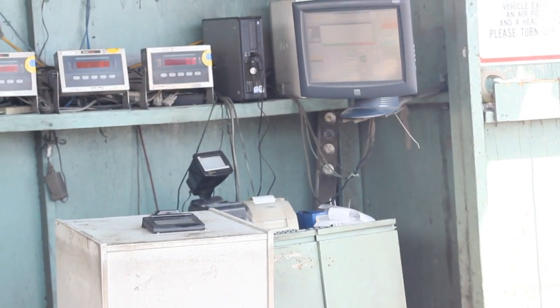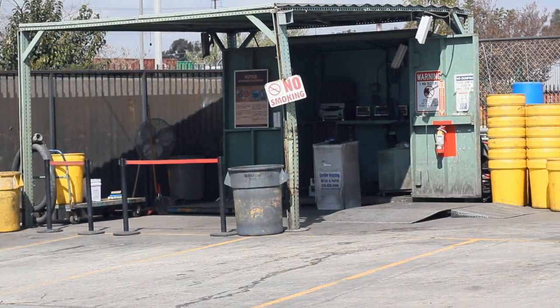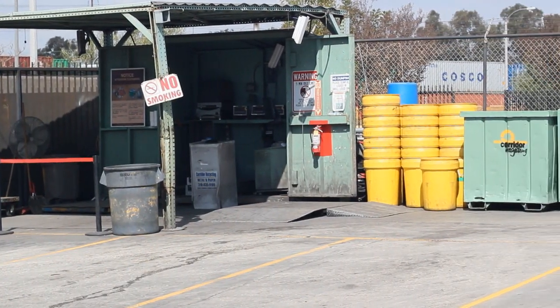Connect ROM to an automated teller machine. You can eliminate all the risks involved with cash, including miscounts, employee theft, robbery, and the need for a cashier.